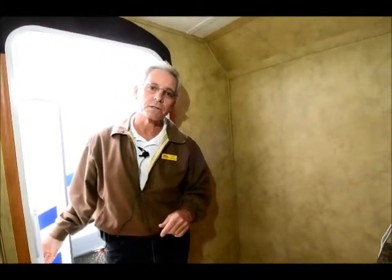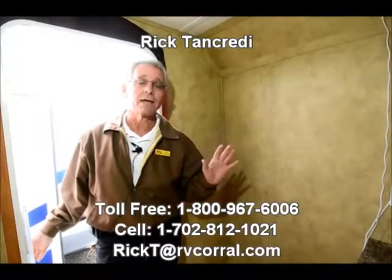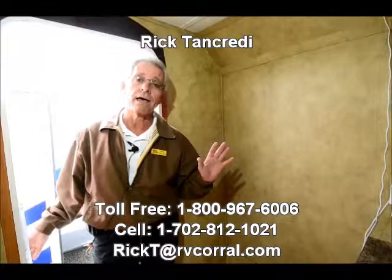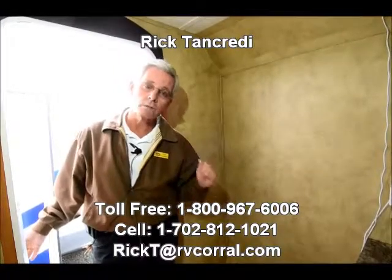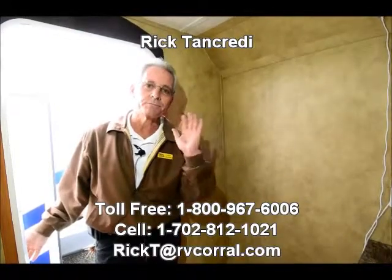2010 Cougar. Give me a call and let me know if you have an interest in this unit. We go through them and make sure everything's the way it should be — if something's not working right, we fix it. So you don't have any risk in buying a used RV at the RV Corral in Eugene, Oregon. Call and ask for Rick in Sales. Tell me how I can help you. Thanks for tuning in. Bye now.